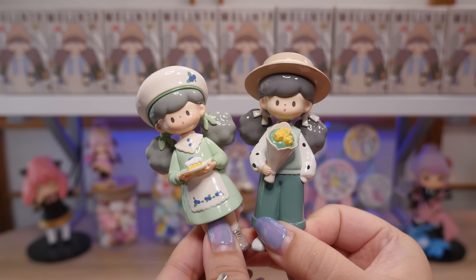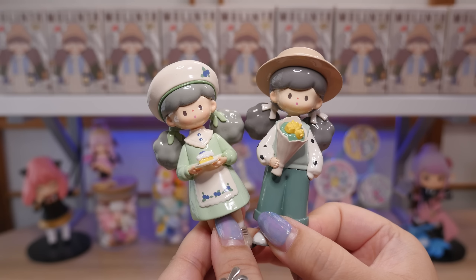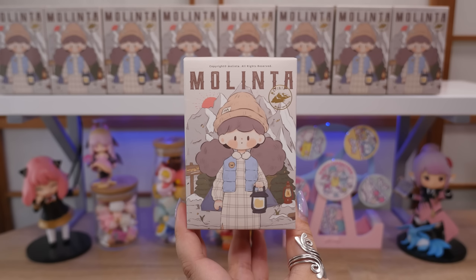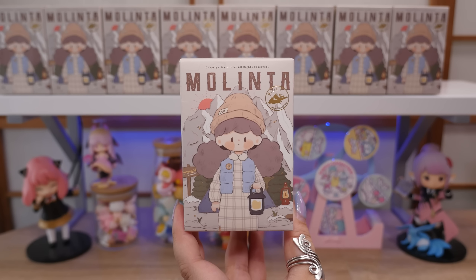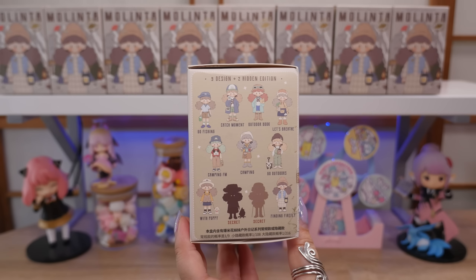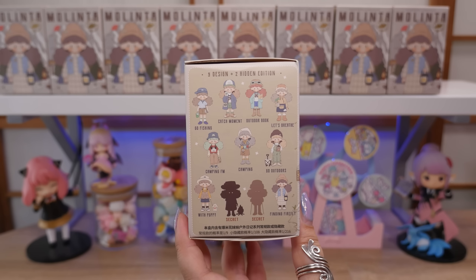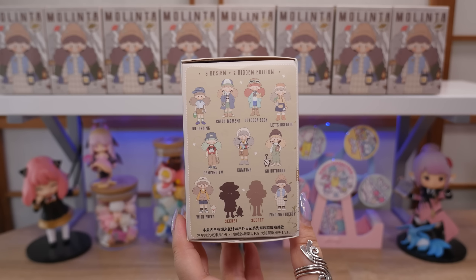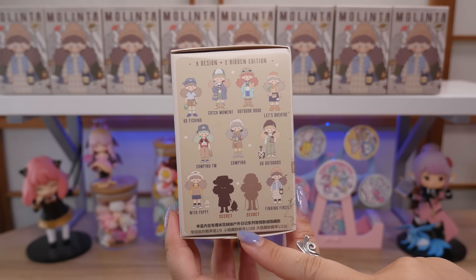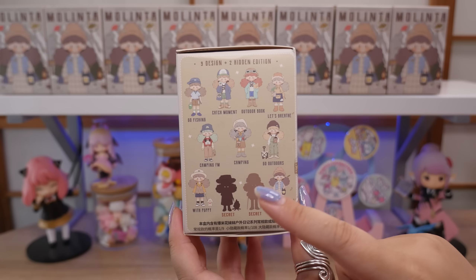And I have these two. I was looking on the Finding Unicorn website and I think right now they only have the Gossip Club series and the new set. Let's take a look at the box real quick. It says Melinta and it kind of has like this outdoorsy brand feeling. Here's the lineup. There are nine boxes and two secrets. I have found that I've gotten the most lucky with Finding Unicorn when it comes to secrets, even though the odds are the same — one out of 108 for the secret and one out of 216 for the extra hidden.